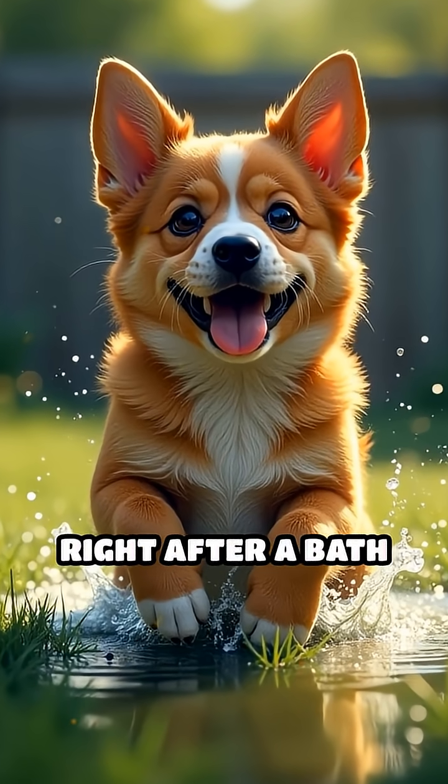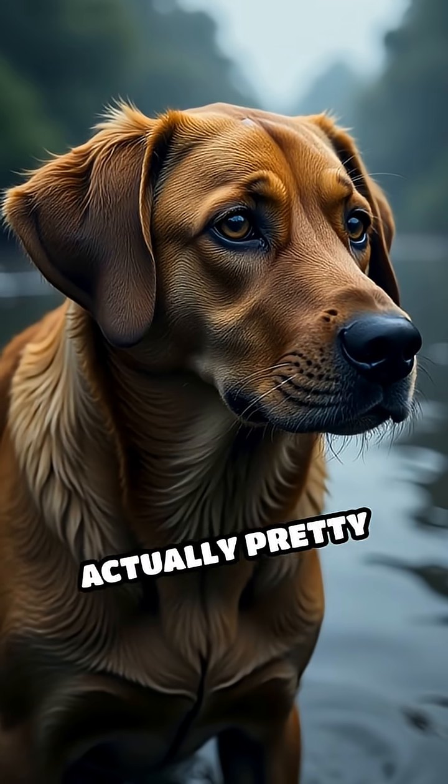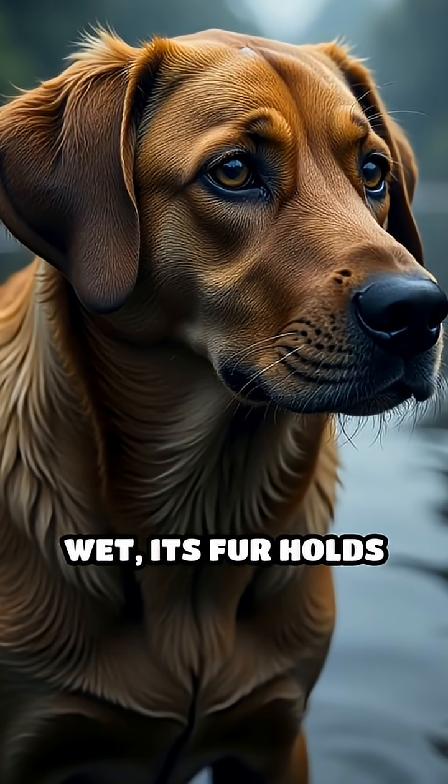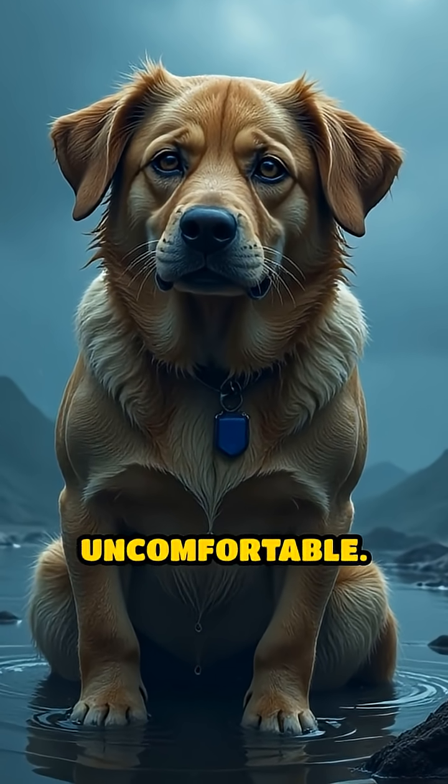Have you ever seen a dog shake itself right after a bath and wondered, why do they do that? The answer is actually pretty cool. When a dog gets wet, its fur holds onto a lot of water, which can make them feel heavy, cold, and uncomfortable.